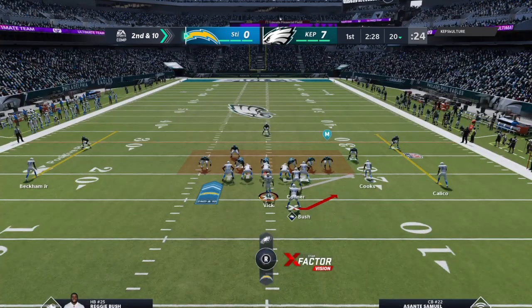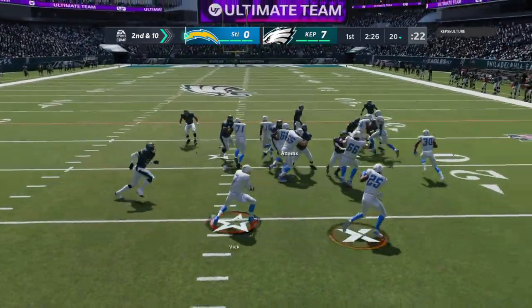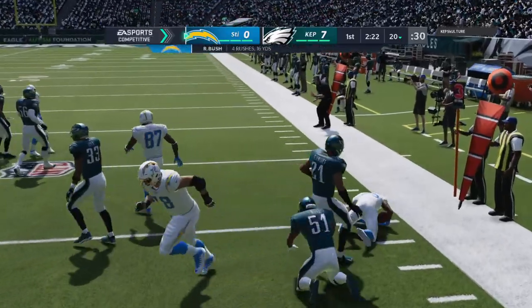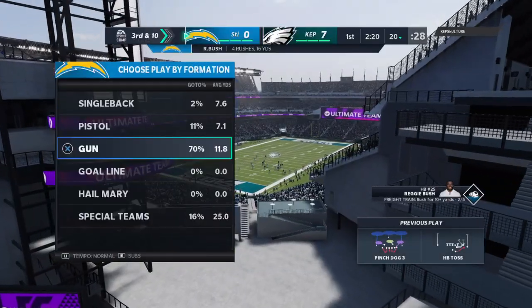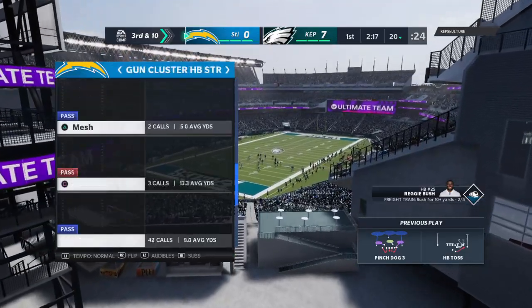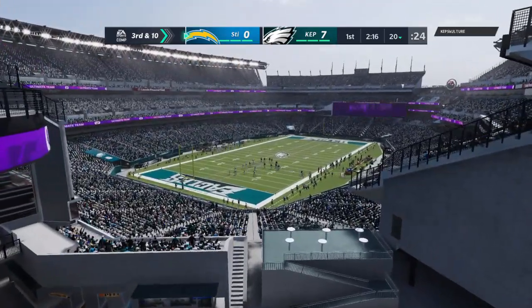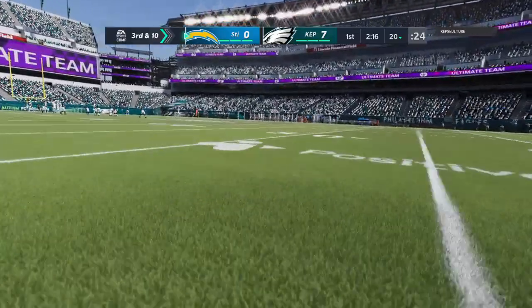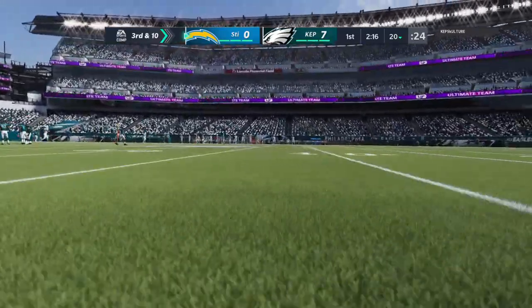After the incompletion, here's second and 10 from the 20. They toss right side to Bush, trying to turn the corner, but he's going to be stopped right near the line of scrimmage. No gain on that one as it brings up a third and 10. He has elite instincts from his linebacker spot — able to diagnose the run and flies in like a missile to stop that one behind the line of scrimmage.